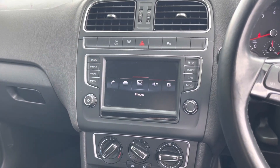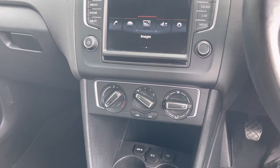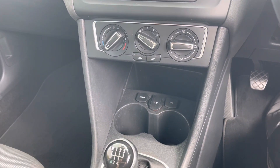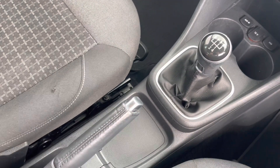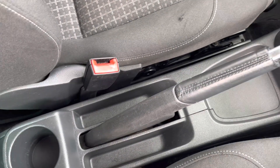Below the screen are the air conditioning controls, and below that is the 12-volt port, the AUX and USB ports, as well as extra storage. There are two cup holders for the front, and this car is a manual so here's the manual gear stick. This car also features a manual handbrake.